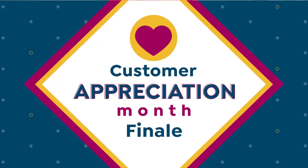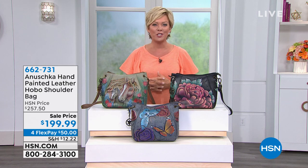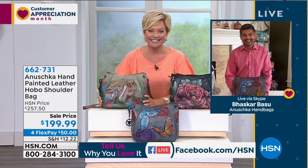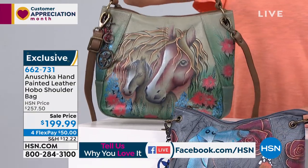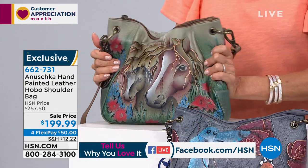So many amazing moments this month. We're continuing with the fun with this huge sale on our incredible line of handbags called Anushka. Bhaskar is joining us — the son of the founder, the CEO and head designer. The Anushka story itself: Anushka means 'like no other,' and the art and painting that my mom and dad started 30 years ago — there is just so much story with every handbag.